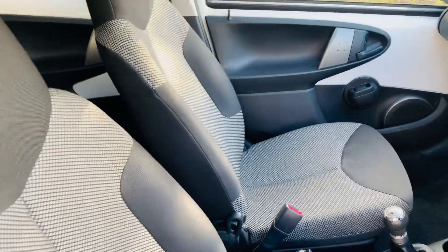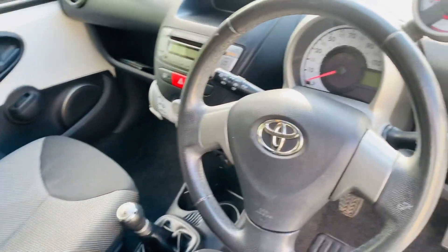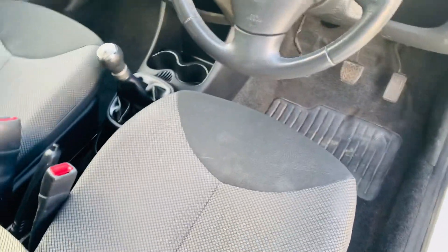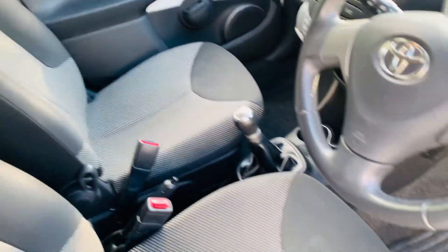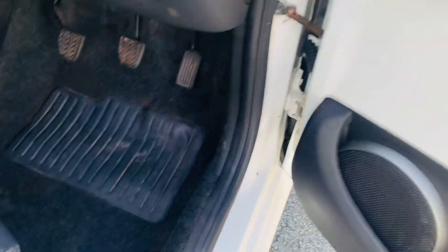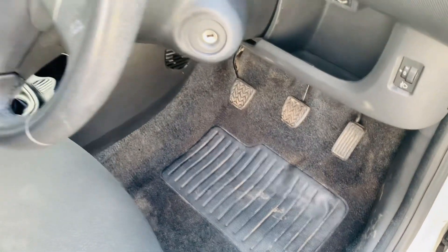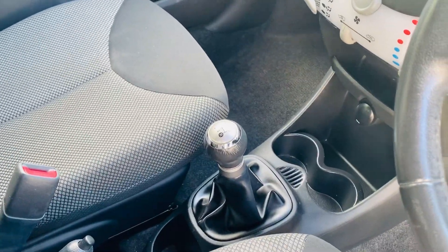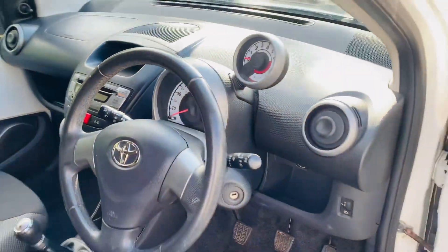Internally, the car is in excellent condition. No tears or rips on the seats, electric windows in the front, no holes in the floor lining, and an extremely good gear stick. Everything is in good condition inside.